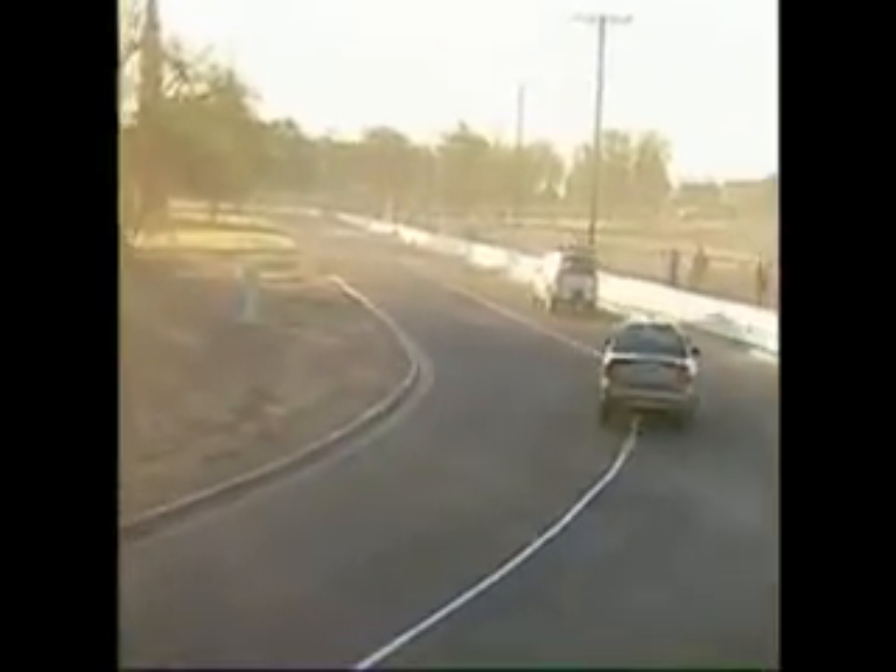Look at the speed here. This is the first traffic circle, and I'm impressed with how fast Odin's going. No one is in it — Odin is driving itself.